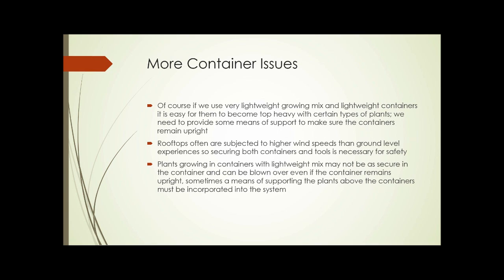If you use very lightweight growing mix and lightweight containers, it's easier for them to become top-heavy with certain types of plants, so you need to provide some means of support to make sure the containers remain upright. Rooftops are subjected to higher wind speeds than at ground level, so securing containers and tools is usually necessary for safety. Plants growing in containers with a lightweight mix may not be as secure, and the plant can be blown over even if the container remains upright. So with tall, upright plants — small trees or even tomato plants — you need some means of supporting the plant above the container, and that support method should be integrated into the design of the garden.